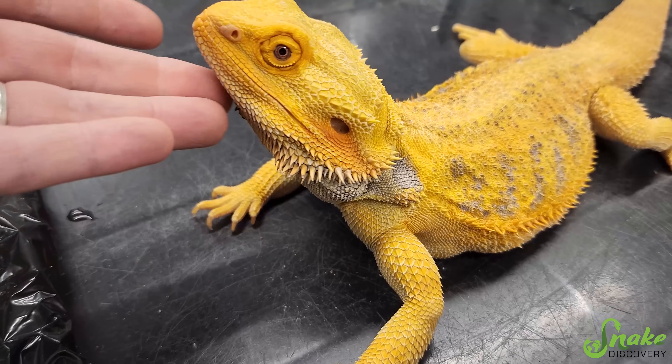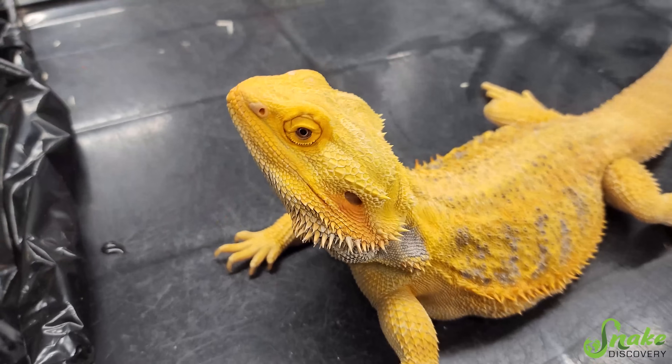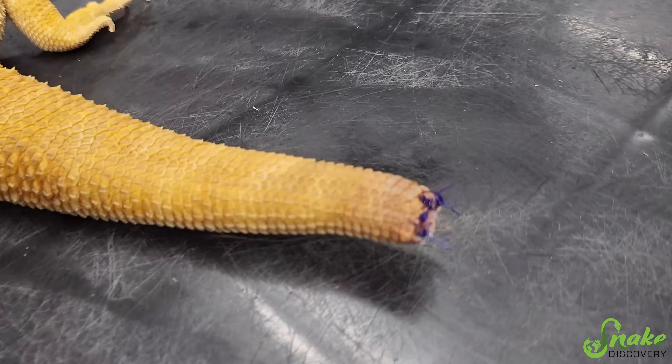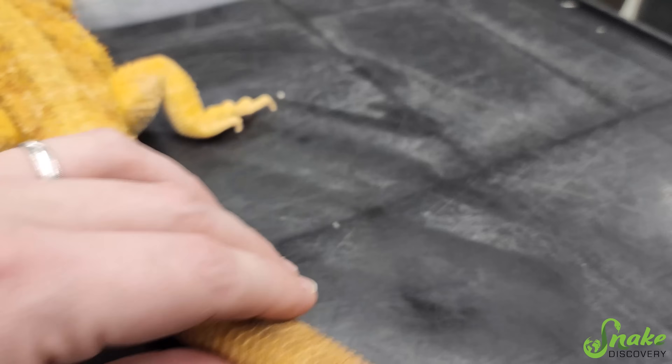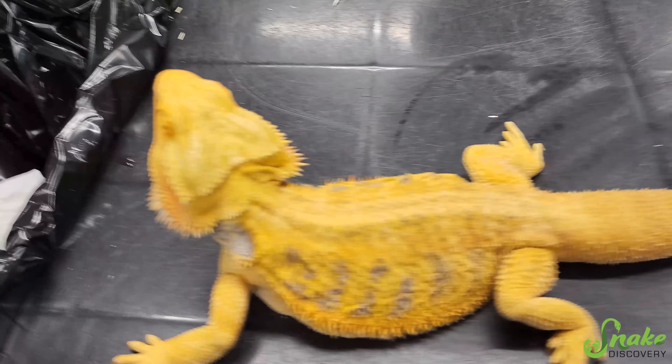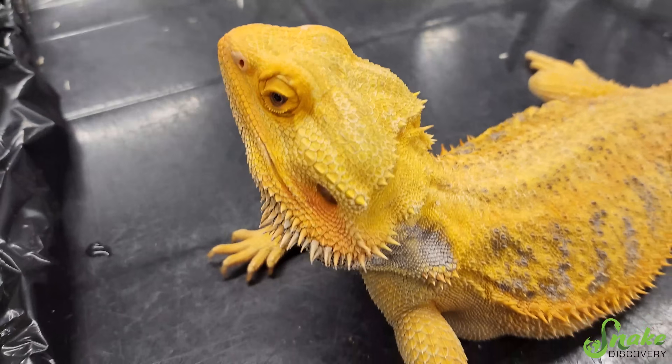He just got his meds for the day. He actually looks a lot better — he's more perked up today. Look at his little tail. Hopefully in about a month the sutures can come out and everything will be great.